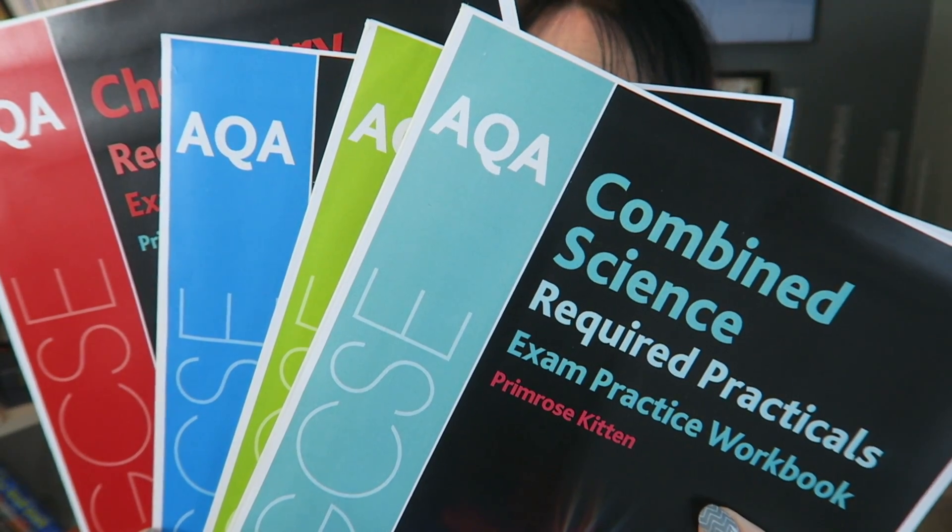Hey guys, I've been doing a lot of work on the practicals recently — from writing workbooks for you to doing all the practicals and making the videos for you. So when the exam boards released some insight reports, I read them really, really eagerly. And this is what the 2018 exams can tell us about the 2019 exams with relation to the practicals.